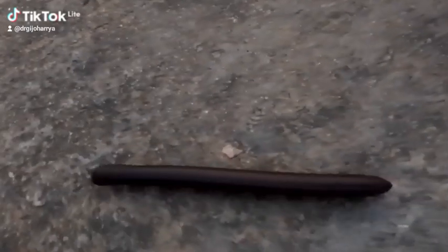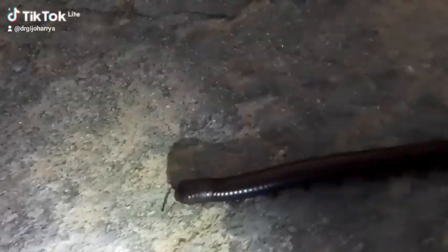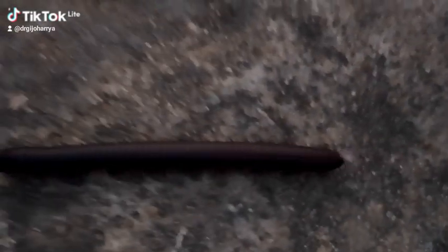Hello viewers, you're welcome to this lecture on the millipedes. Millipedes are arthropods that are characterized by the possession of two pairs of jointed legs on most of the body segments, and these organisms belong to the class Diplopoda.